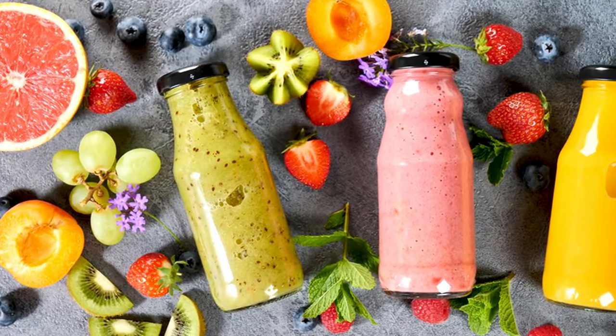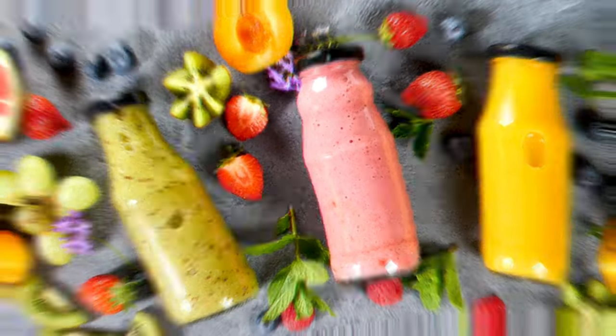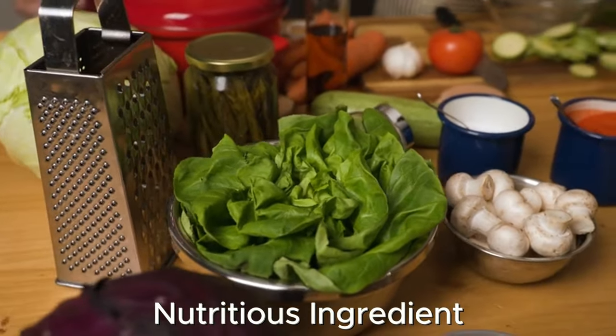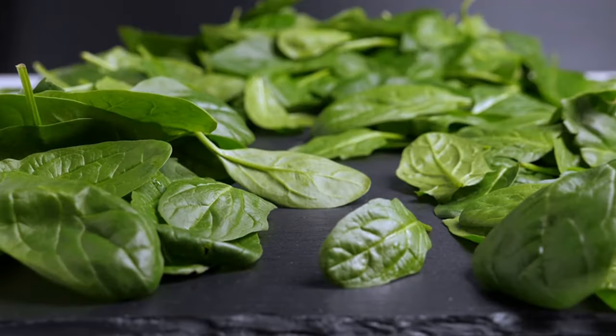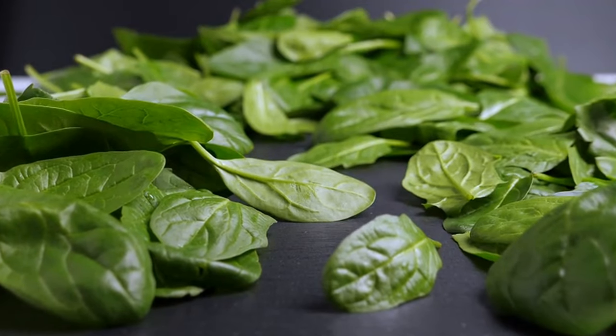We've just finished sharing our Omega-3 Powerhouse smoothie recipe, packed with ingredients known for their benefits to stem cell health. Next, Dr. Lee will discuss spinach, a nutritious ingredient featured in our upcoming recipe, and how it contributes to supporting stem cell regeneration and overall cellular health.